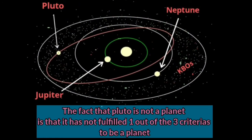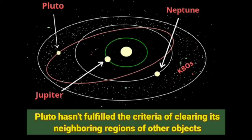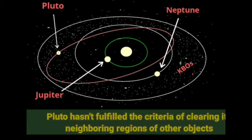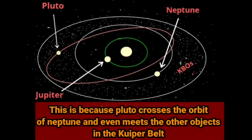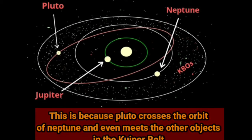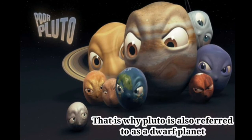The fact that Pluto is not a planet is that it has not fulfilled one out of the three criteria to be a planet. Pluto hasn't fulfilled the criteria of clearing its neighboring regions of other objects. This is because Pluto crosses the orbit of Neptune and even meets the other objects in the Kuiper Belt. That is why Pluto is also referred to as a dwarf planet.